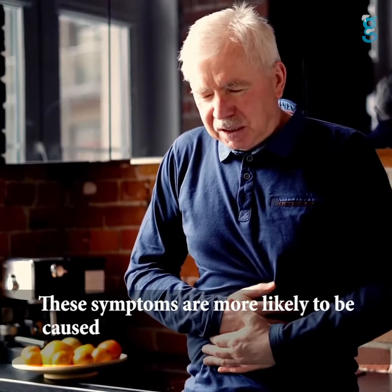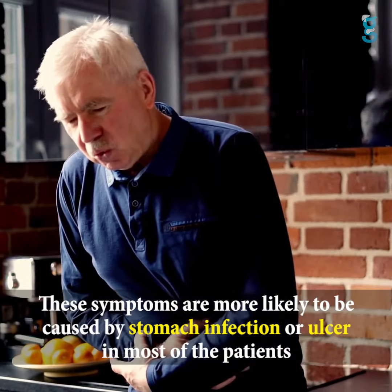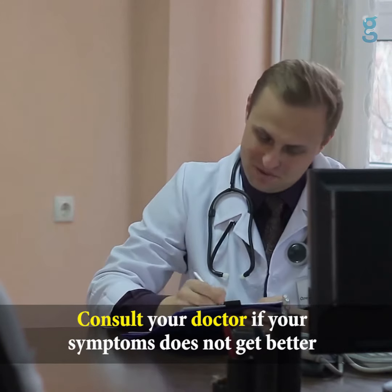These symptoms are more likely to be caused by a stomach infection or ulcer in most patients. Please consult your doctor if your symptoms do not get better.